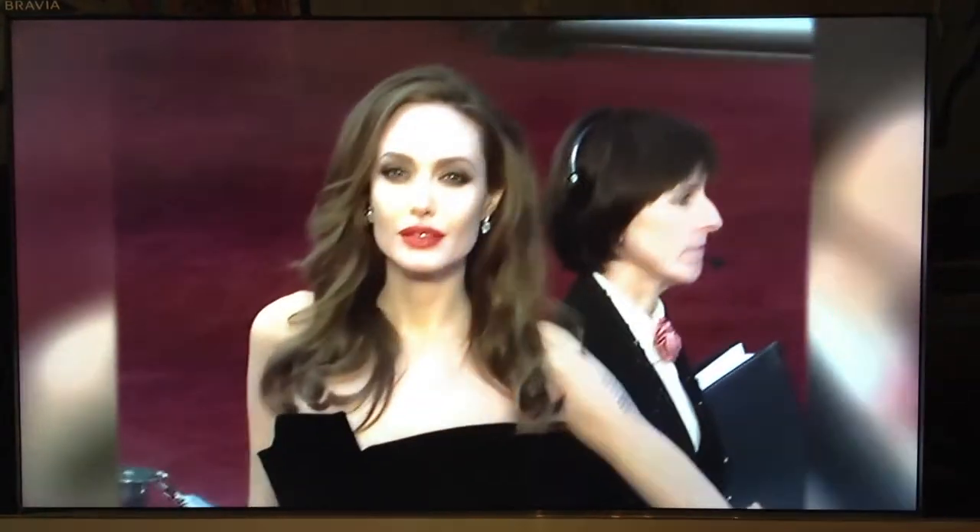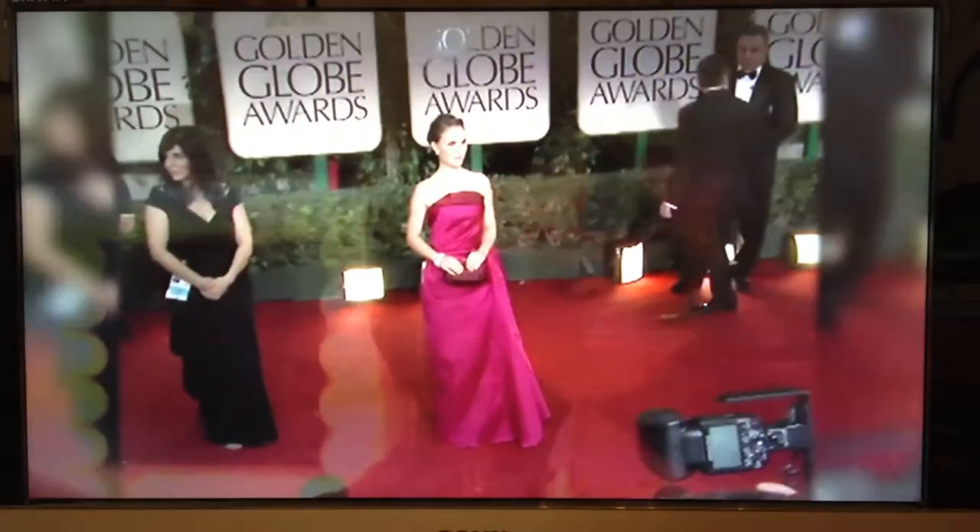When it comes to beauty and style on a night out, who doesn't want to look like an A-lister on the red carpet? For me, A-list glamour isn't just about great makeup — it's about creating makeup that lasts and looks great all night long.